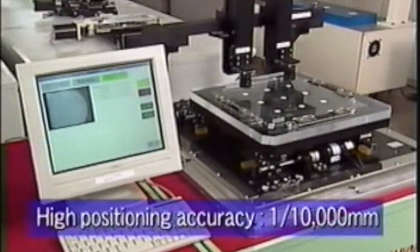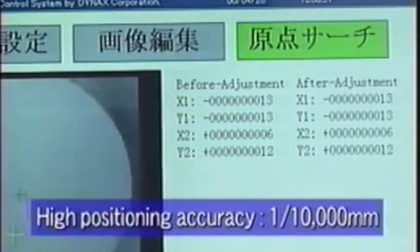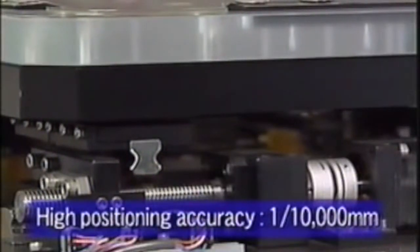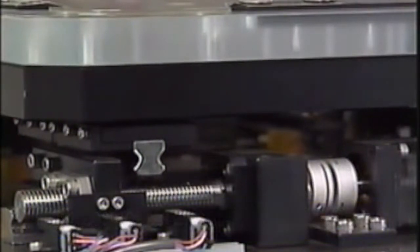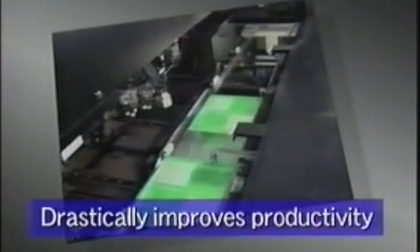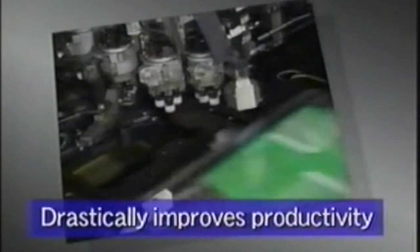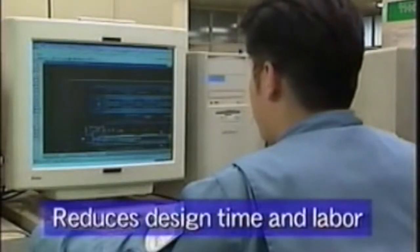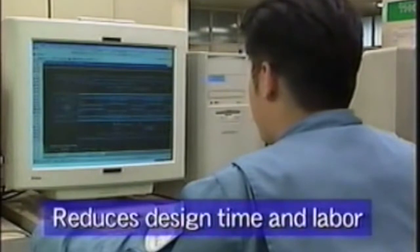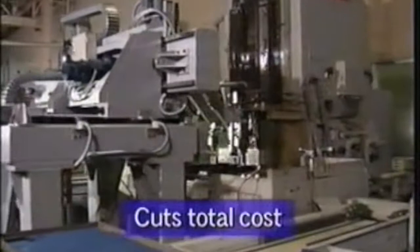Positioning accuracy is within a tenth of a micron. High speed motion provides drastically improved productivity. Reduced design and labor time significantly shorten the engineering process. Simple assembly slashes installation costs.